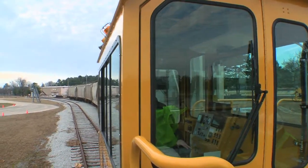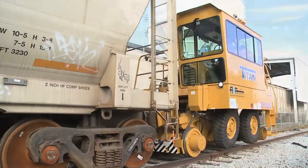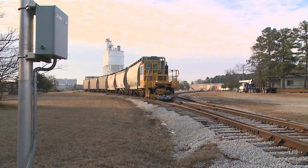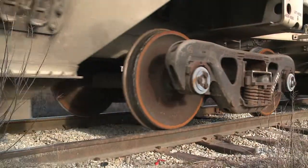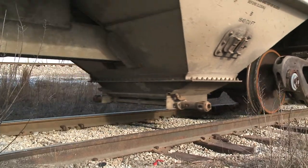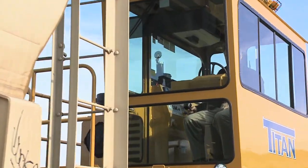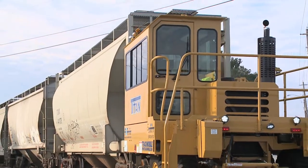Rail cars are responsible for so many things we depend on, and with routes dating back to 1948, Trackmobile has always been about intelligence, improvement, and innovation. Trackmobile is the number one manufacturer of mobile rail car equipment. Our equipment enables companies to index rail cars at their facilities and not have to rely on or be at the mercy of class one or mainline railroads. Our equipment allows companies to be more productive.